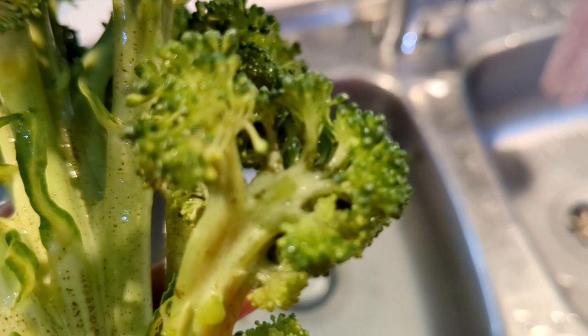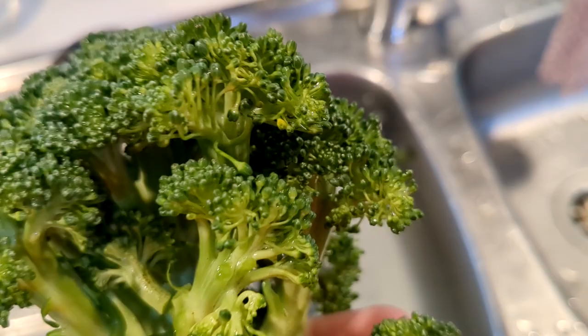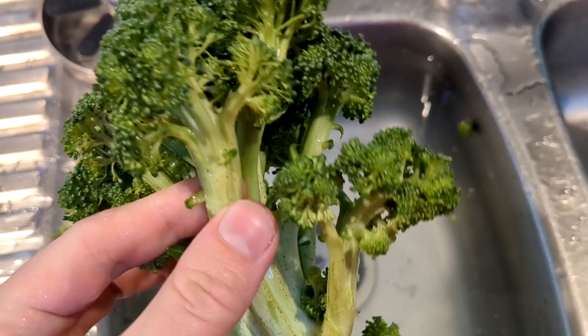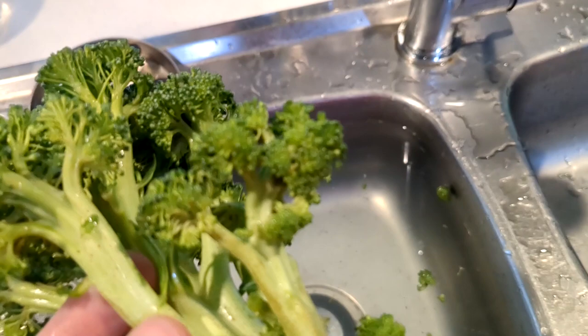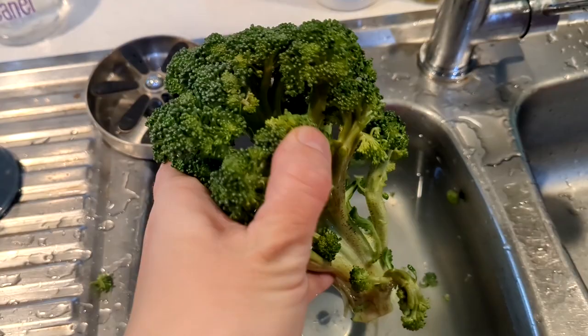Unfortunately, I don't think we're going to be able to eat this broccoli. I knew it had some aphid damage, but I didn't realize just how much is in all the little florets. I've done three soaks in salt water and they're just not getting them all out. It's gross — you can see all the little bugs that have come out of it. Unfortunately, this is going to have to go to the worms because we haven't got our chickens yet, and I'm not going to feed this to my family with that much aphid infestation.